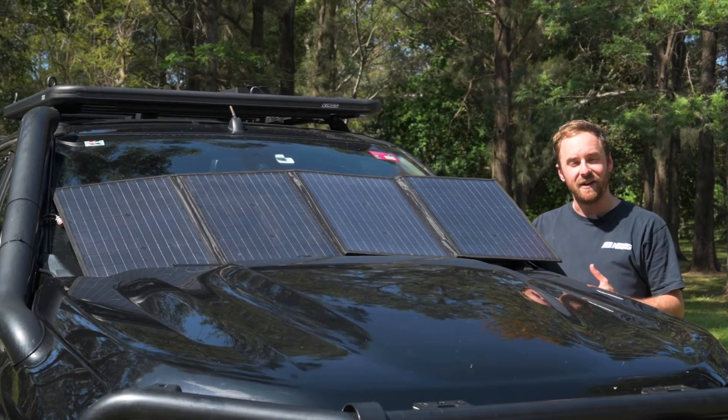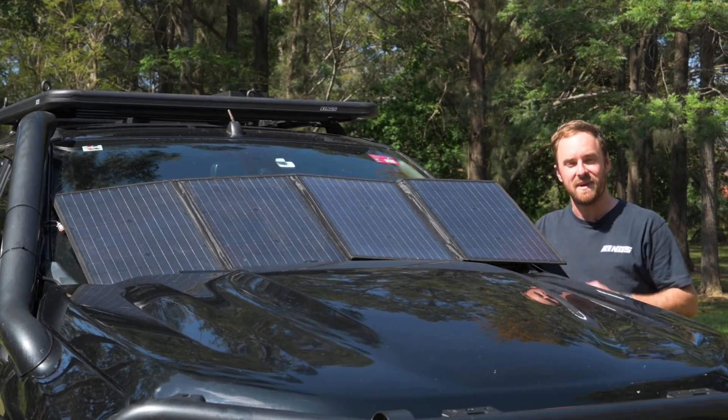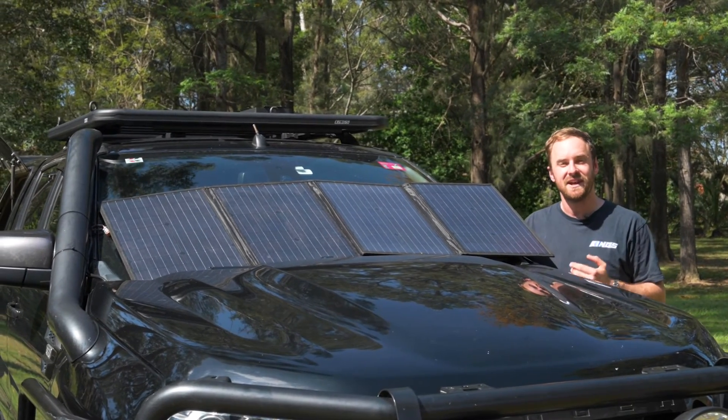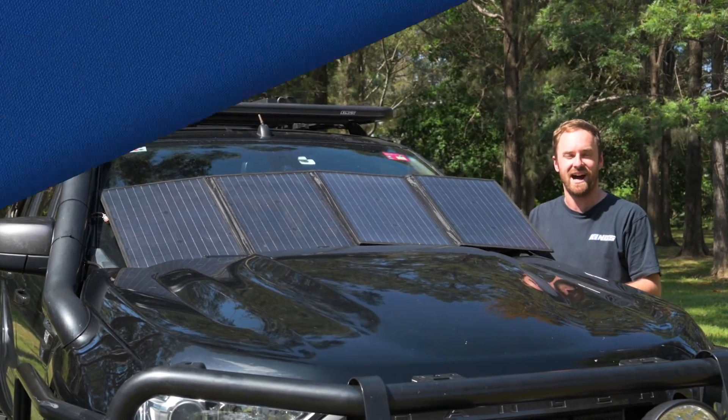When it comes to value, you can't beat the Adventure Kings 120 watt folding solar blanket kit with MPPT regulator. It's fast to set up, so easy to use, and the best part is it can pump out up to 9.6 amps of charge.